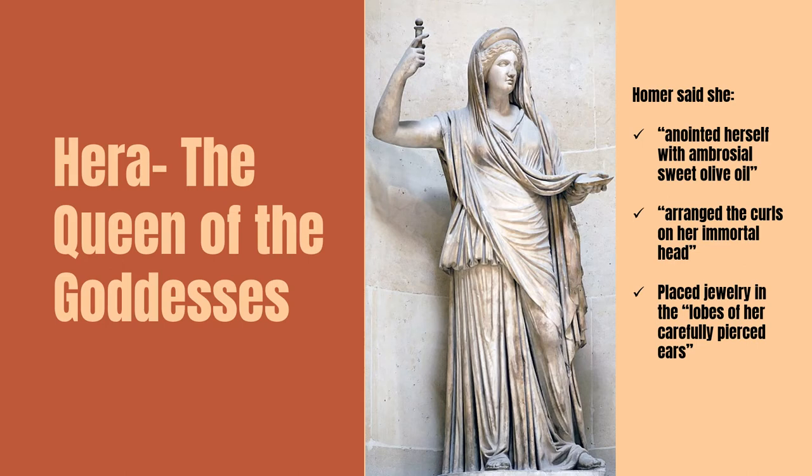Homer just laid it out for us — what Hera did to get dressed. What did she do? She took a bath, put on some smell-good stuff, pulled out her best outfit, got her hair together, put on her jewelry, and got her finest shoes on. I love that story because it's such a vivid depiction of what a goddess needed to do to get her cheating man to do something she wanted him to do. I find it comical.